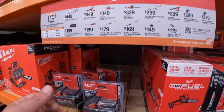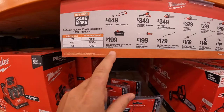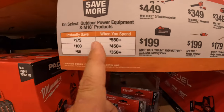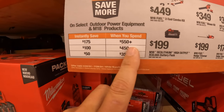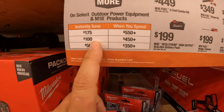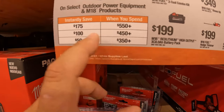Milwaukee has a bunch of outdoor sales going on. For $199, an 8-amp-hour high-output battery. They also have a buy-more-save-more deal: spend $550-plus and save $175, spend $450-plus and save $100, spend $350-plus and save $50.